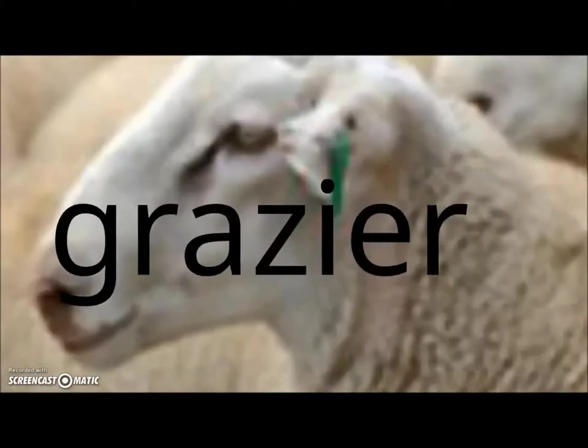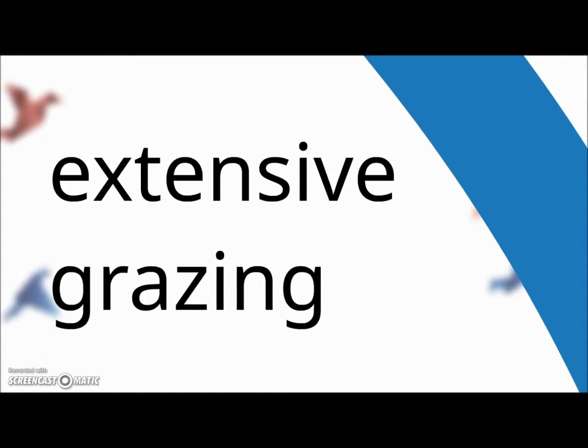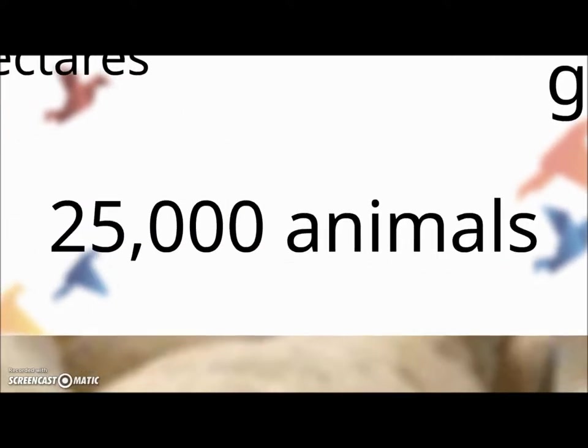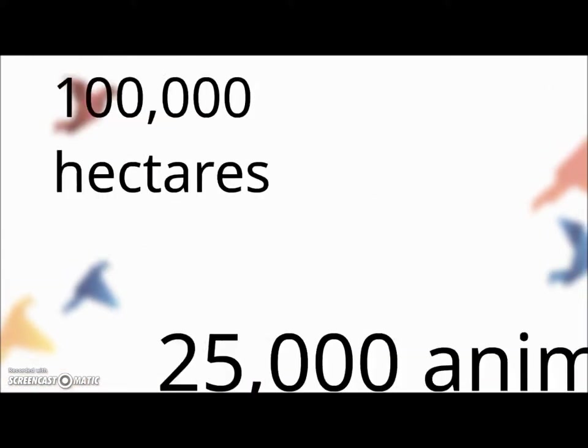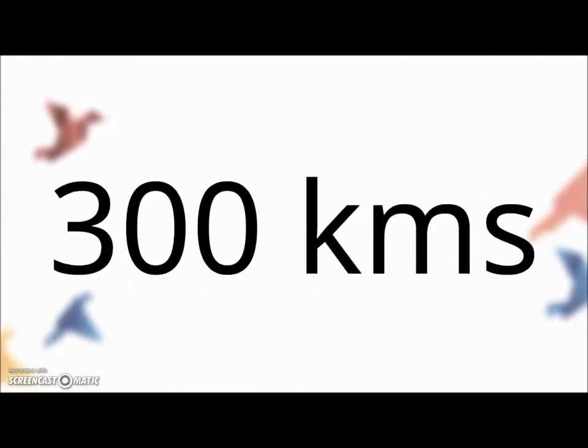The person in charge of a sheep farm or sheep station is called a grazier — according to the book this is the word used for sheep farmers. The practice is extensive grazing, as there are massive vast areas available, but there is not much grass — it's not lush grass fields like you think of in Europe. An average farm has about 25,000 animals and stretches over a hundred thousand acres. They are so big that your nearest neighbor would be 300 kilometers away.